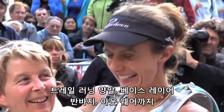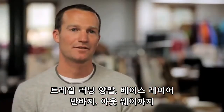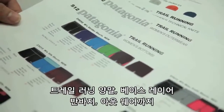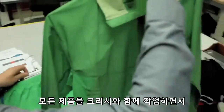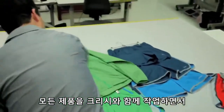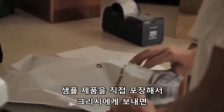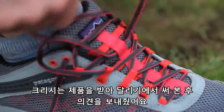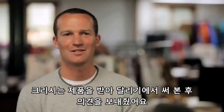I've been working with Chrissy on everything from socks to base layers to shorts to outerwear for trail running. I'll take these samples, package them up, and send those off to Chrissy. She'll get them a day later, heads out, runs for a weekend, and sends feedback.